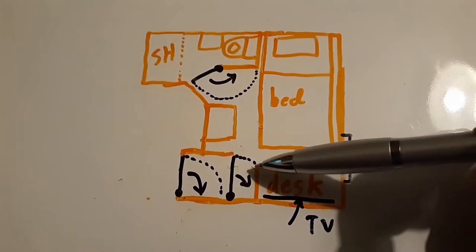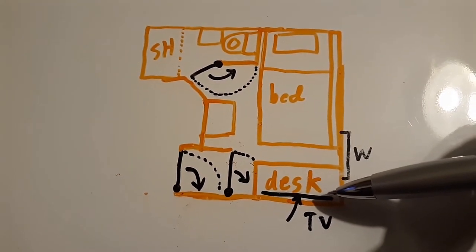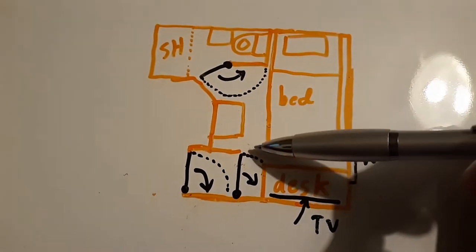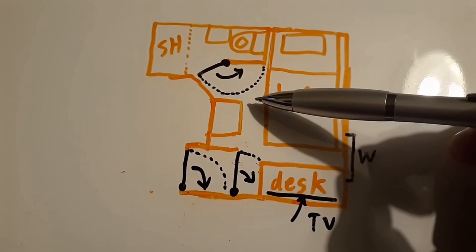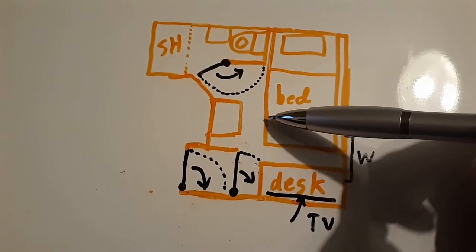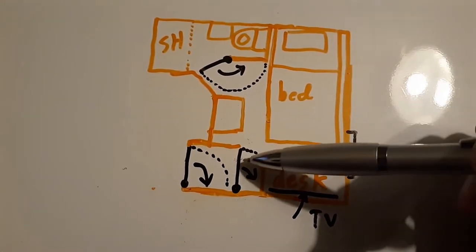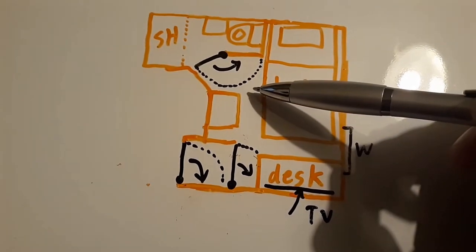The bed is here. The entertainment center and desk are here. The TV is above the desk on the wall. There was not room to stand in between the foot of the bed and the desk. I could walk through and move a suitcase through, but not at the same time — the suitcase had to be ahead of me or behind me, between the coffee service and the bed. The inner door, when opened about halfway, bumps up against the desk, so you had to basically push the suitcase in ahead of you to have room for both you and the suitcase in the walkway.